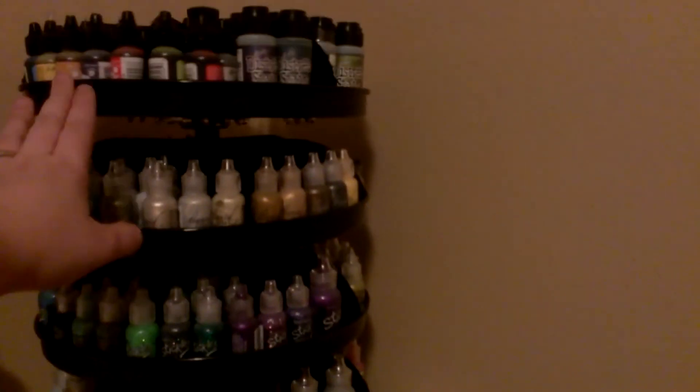This is my carousel you all have seen. It's got all my scribbles, alcohol inks, distress stains, foam paints. This is all liquid pearls, distress paint. This is all stickles sorted by color.